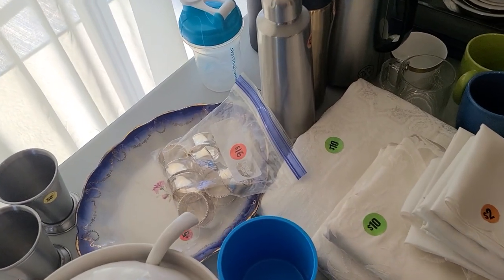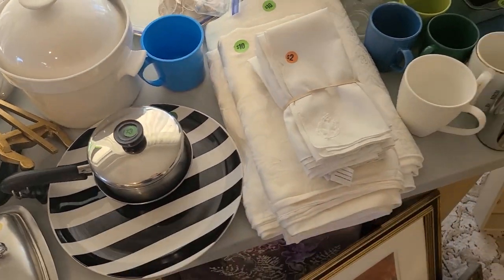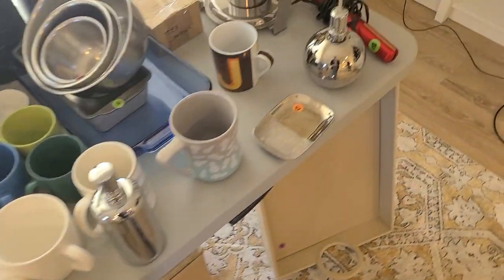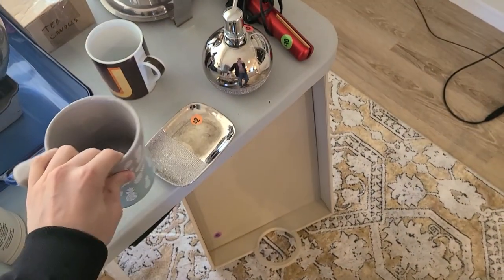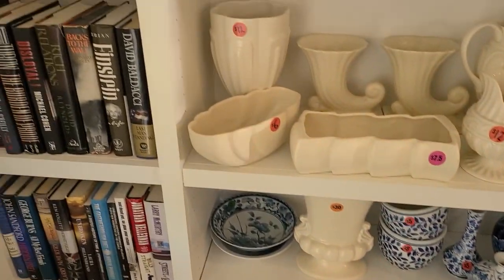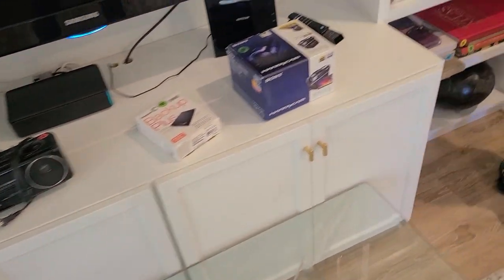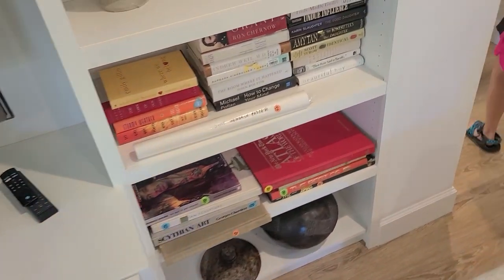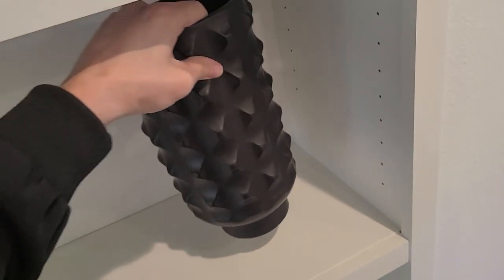Oh, napkin rings — 16 dollars, must be silver plate. Pineapple mug, edible, three dollars. Some planters, books. An old Keurig, more books over here. Nice big pottery as well — ten dollars. I wonder what that is. Made in China is what it is. Let's go to the bedroom — the floor is pretty.